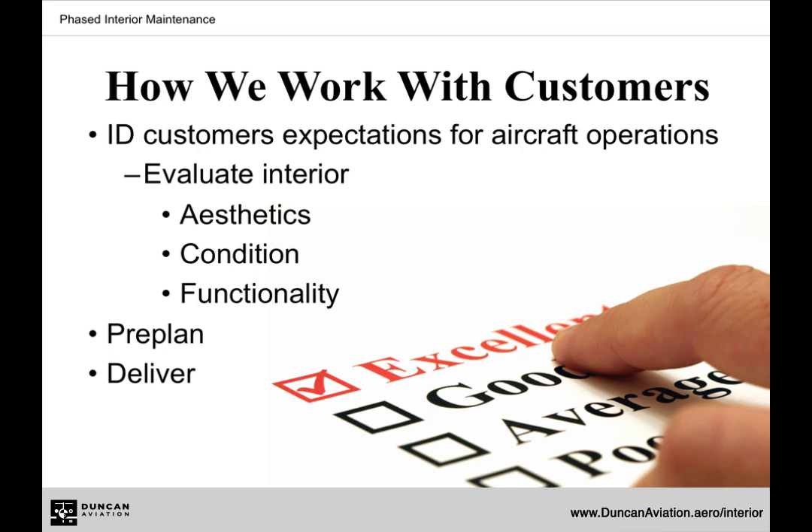Faced Interior Maintenance is an opportunity for an operator to receive an interior maintenance plan that is tailored to meet their specific needs. This plan will allow operators to efficiently budget and execute a plan that prolongs the life of their interior.